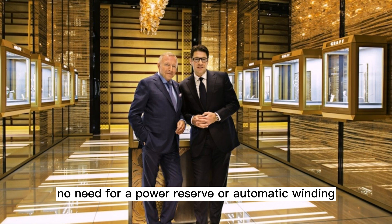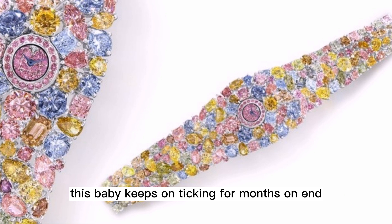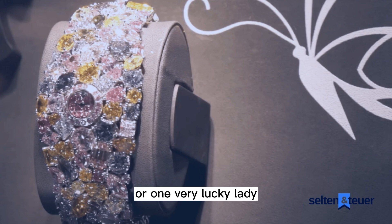No need for a power reserve or automatic winding — this baby keeps on ticking for months on end. The Graff Diamonds Hallucination is perfect for the ladies — for one very lucky lady whose net worth will suddenly escalate in leaps and bounds.